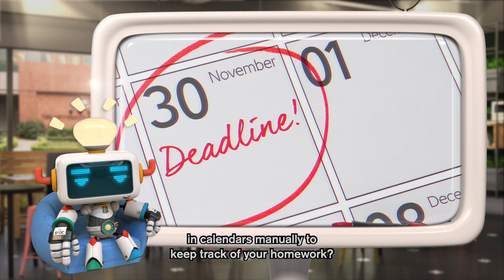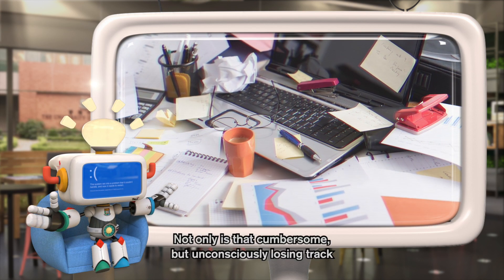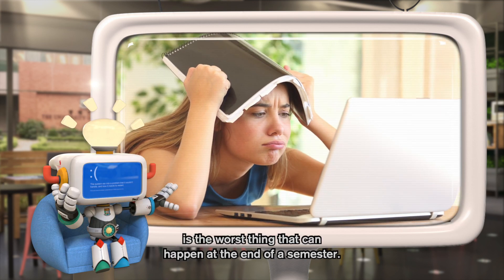Do you still write down deadlines in calendars manually to keep track of your homework? Not only is that cumbersome, but unconsciously losing track of one of them and realizing it too late is the worst thing that can happen at the end of the semester.